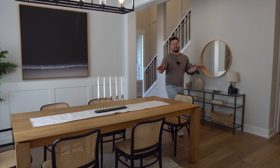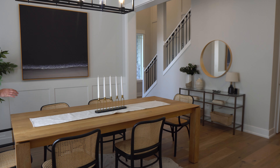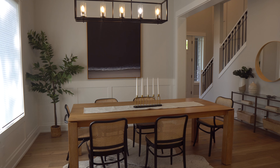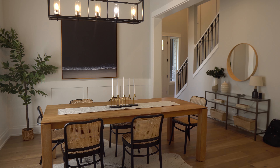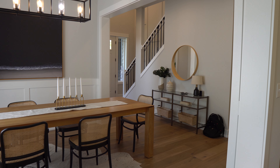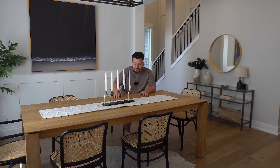Over here we have a grand entrance into the dining area — super spacious. Look at these high-end finishes, the millwork. And we have 10-foot ceilings here. Can you imagine sitting at a Thanksgiving table here? Nobody has to fight over the turkey — you could put the turkey here and everybody has access to it.